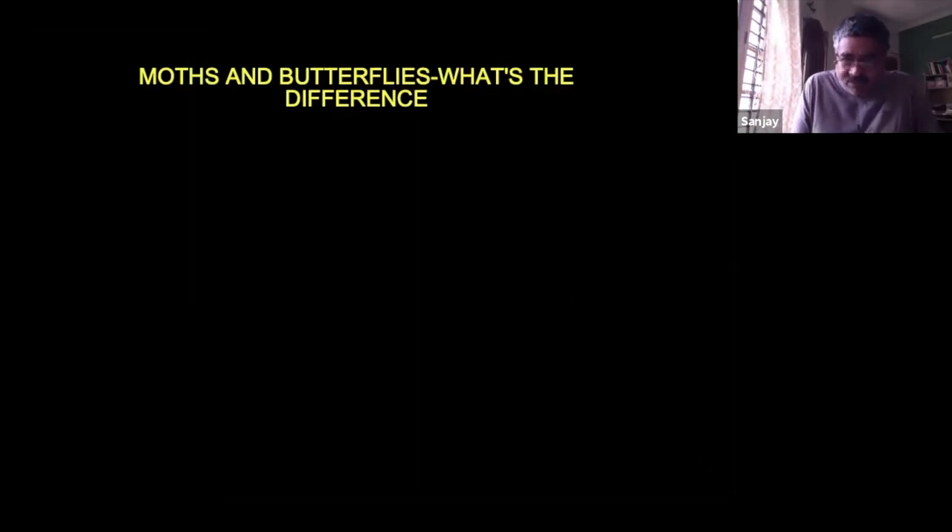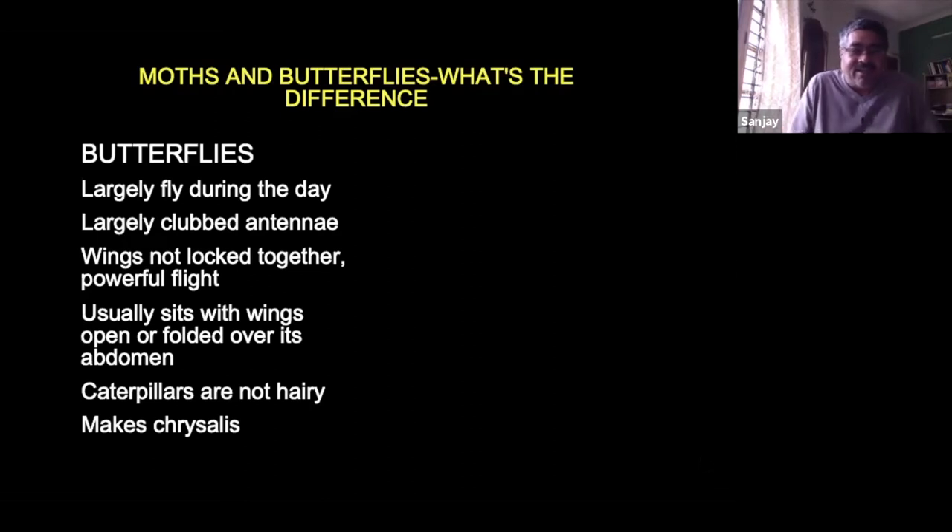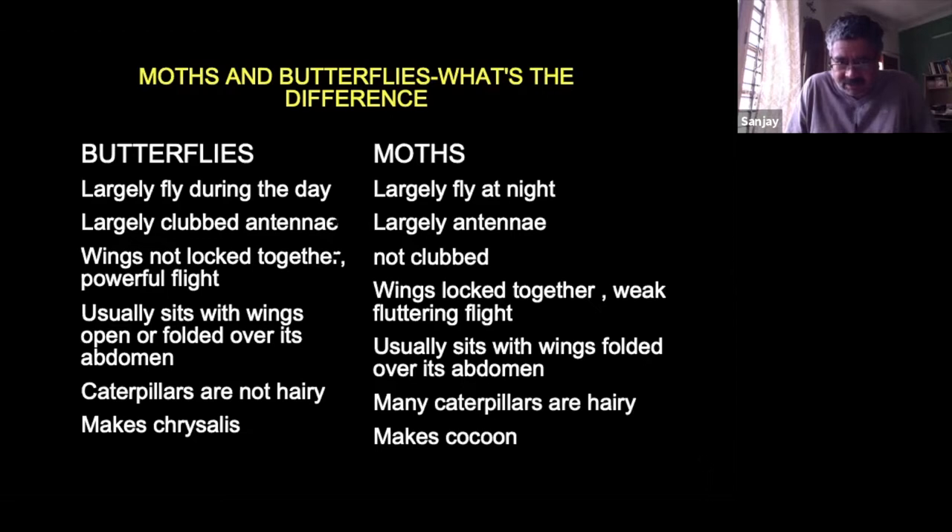What's the difference between butterflies and moths as designated by humans? By and large, butterflies fly during the day, have clubbed antennae, have a more powerful flight, usually sit with wings open or folded over the abdomen, and their cocoons are different. The simplest first step — Nick calls this 'moths for dummies' — is: are you seeing it during the day or night? Most butterflies fly during the day; most moths fly at night.